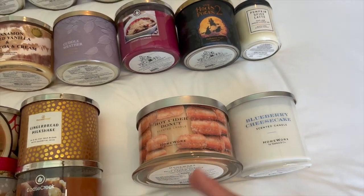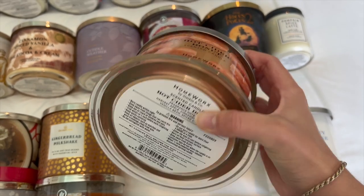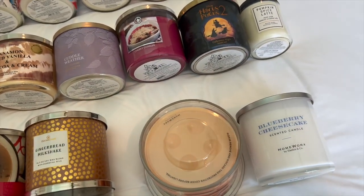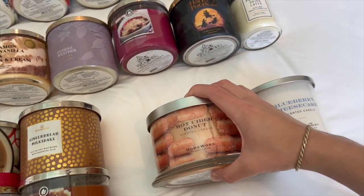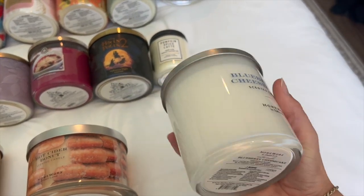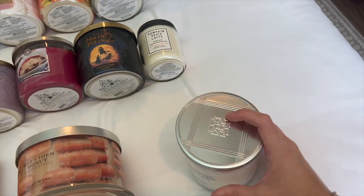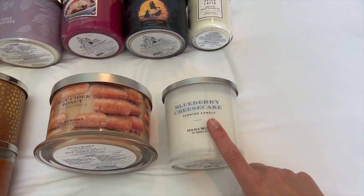I have two Homeworks fall scents. I have Hot Cider Donut, which I had last year and bought a second one because it's so amazing. Notes are harvest apple, cinnamon sugar, vanilla bean, and spice cider. This is an amazing fall scent to get you in the mood — I burned it in October and it was incredible. And then Blueberry Cheesecake in the three-wick, which I haven't tried yet. Notes are wild Maine blueberry, cheesecake accord, blackberry jam, and brown sugar crust. Let me know if I should bring this one out in the summer.